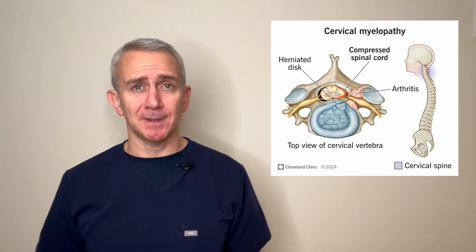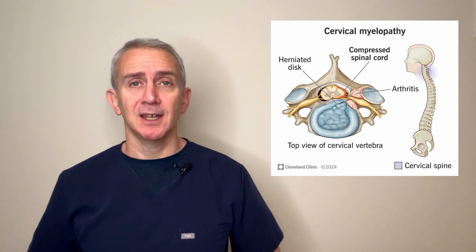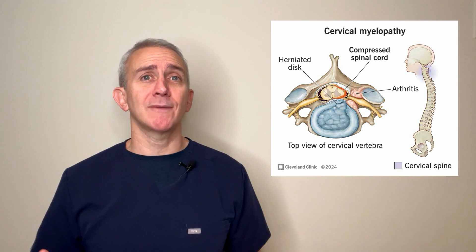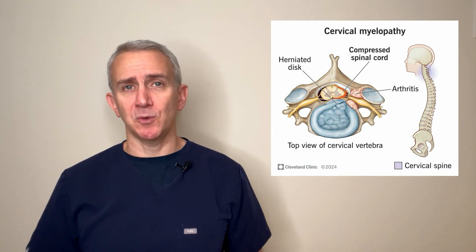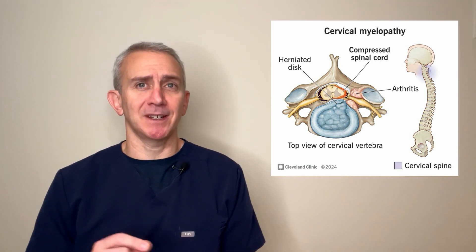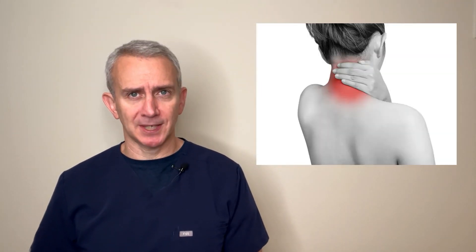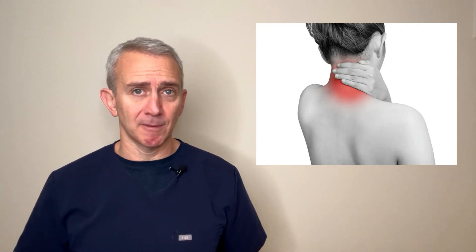A cervical myelopathy can present in many ways, but one of the more common presentations is that patients will say they're having trouble with balance and also having trouble with fine motor control, such as problems doing their buttons or difficulty with their handwriting getting worse over time. Pain can certainly result from a cervical myelopathy, with symptoms such as neck pain, stiffness, or numbness and tingling in the arms.